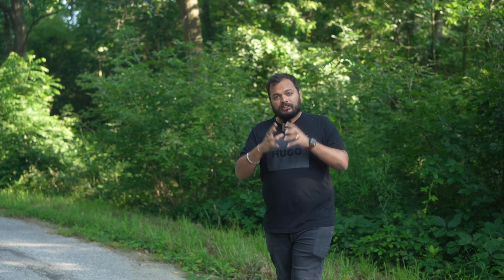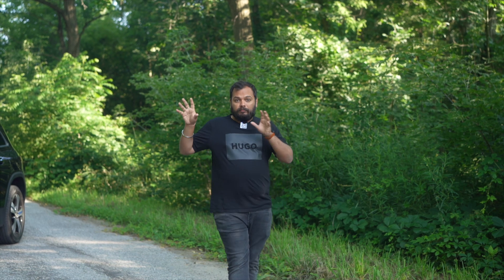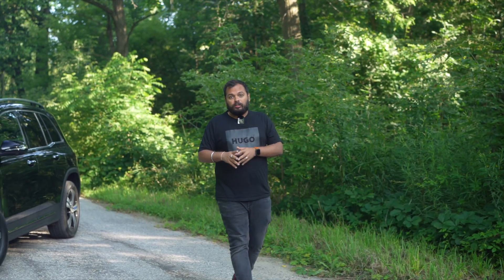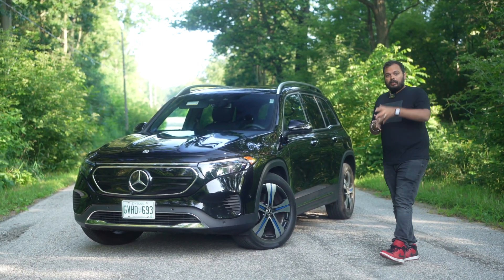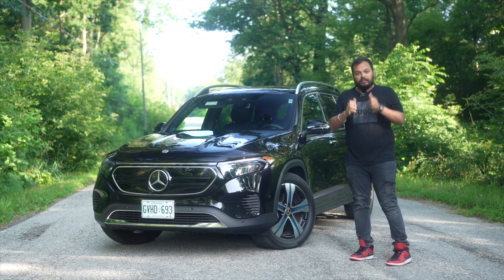The GLB is the perfect blend of a compact footprint with optional seven seats. Mercedes is also expanding their EQ range — their electric car range — for every model they have. They have introduced a compact crossover. Welcome everybody to the 2023 Mercedes-Benz EQB. Let's see how this electrified crossover is.